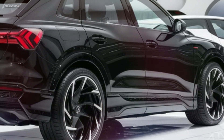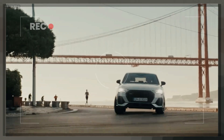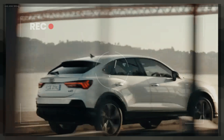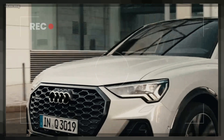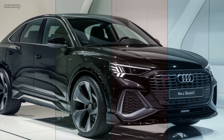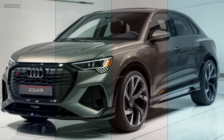Audi understands that every driver is unique, which is why the 2025 Q3 offers a wide range of customization options. From exterior colors to interior trims, you can tailor the Q3 to reflect your personal style. Audi's exclusive packages provide additional features and enhancements, allowing you to create a truly bespoke vehicle.